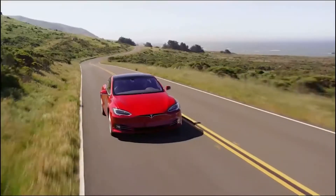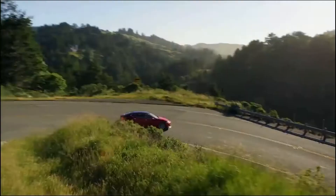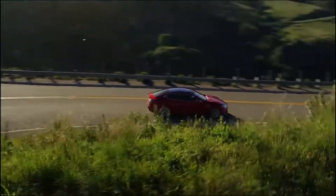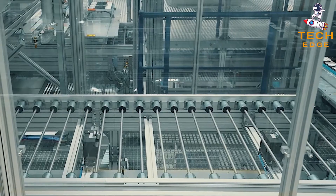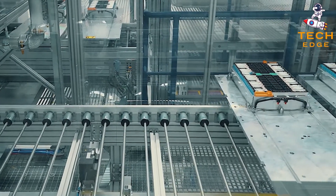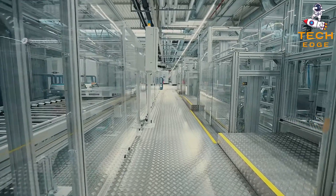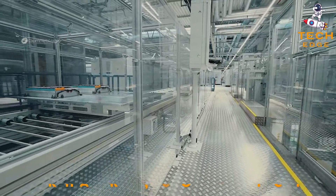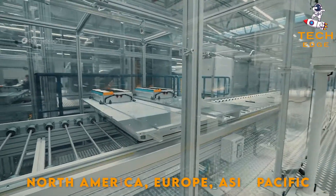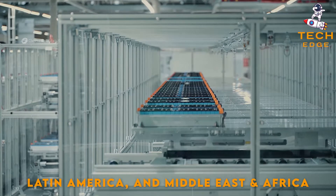As electric vehicles are not yet commercialized across the globe, and lots of research and development activities are ongoing regarding the production of electric vehicles, this is anticipated to hamper the growth of dual-carbon batteries in the future. Geographically, the global dual-carbon battery market can be split across five regions: North America, Europe, Asia-Pacific, Latin America, and Middle East and Africa.